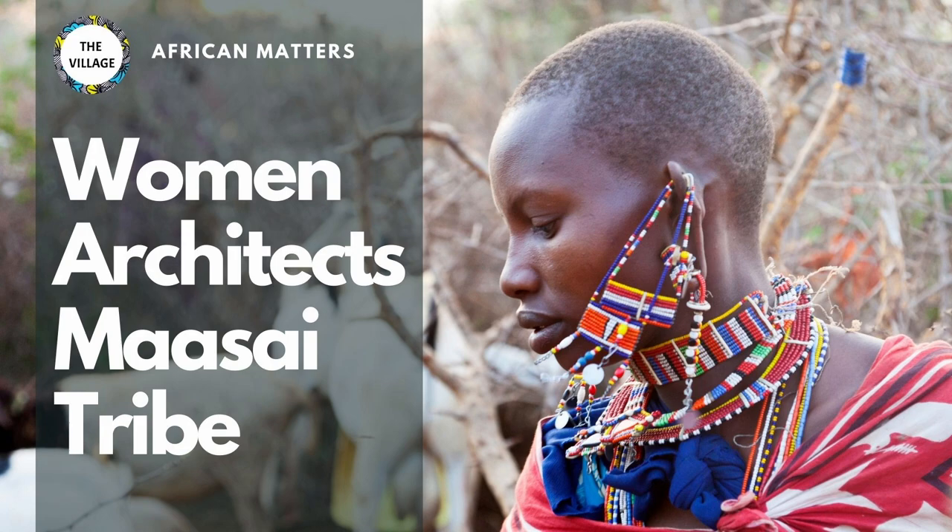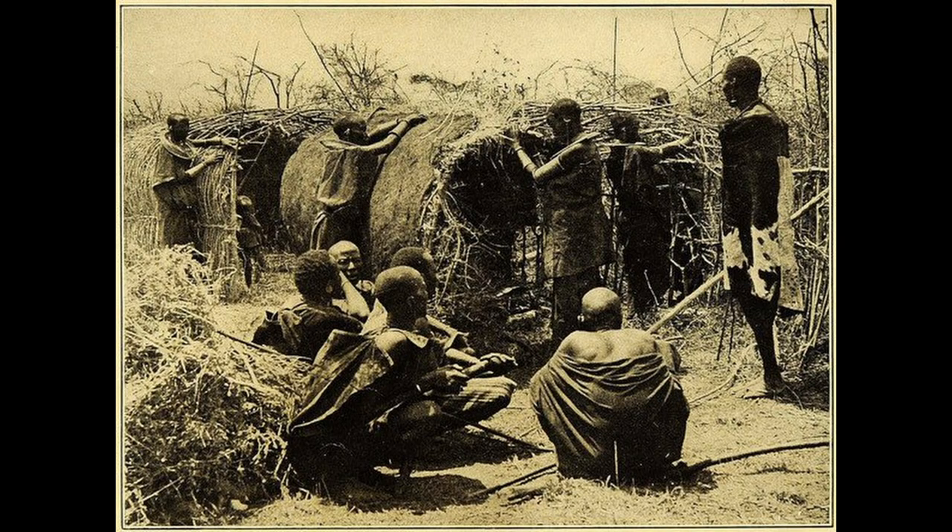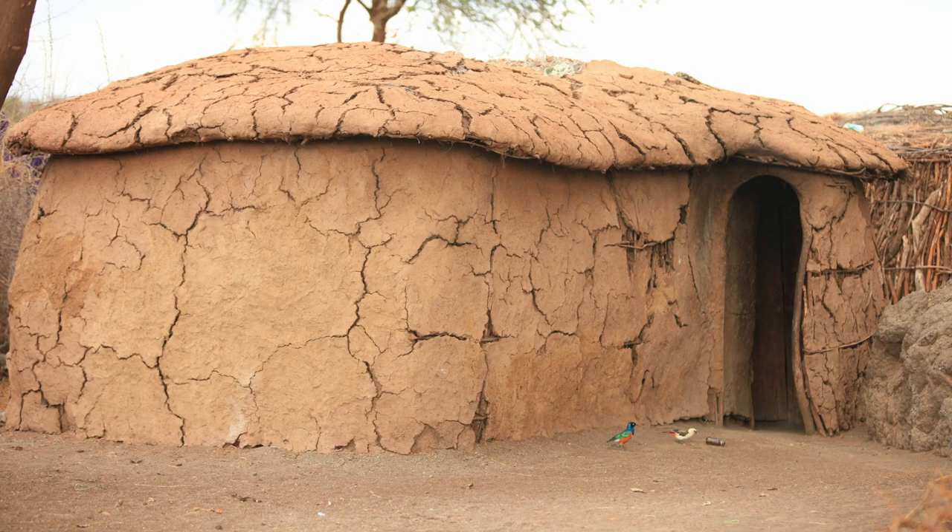Just the other day — I believe this was yesterday — I did a video celebrating the Maasai women who reside both in Kenya and in Tanzania, and their enormous contribution to their community. All through, they have been the ones responsible for making sure that their community has housing. All the houses in the Maasai community are built by women. One key thing they use for building is that they mix water, mud, and cowdung.